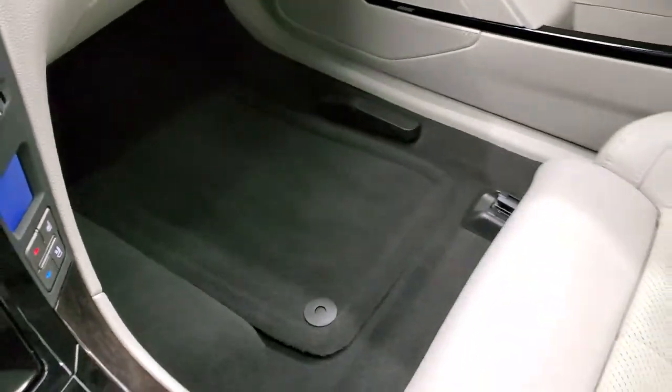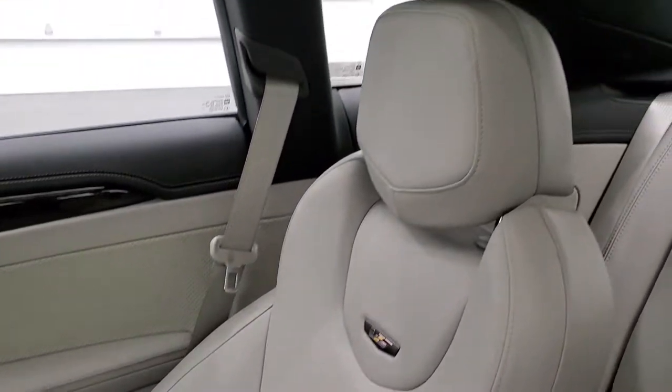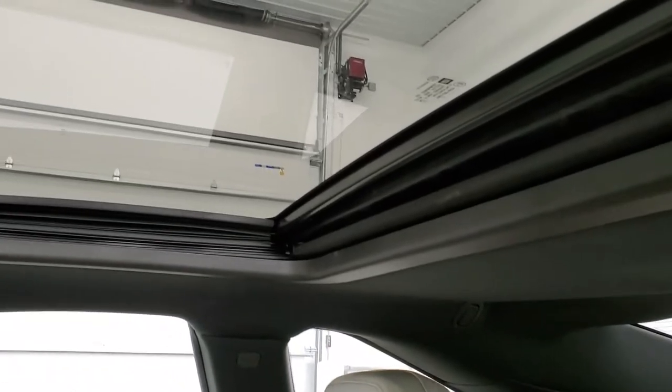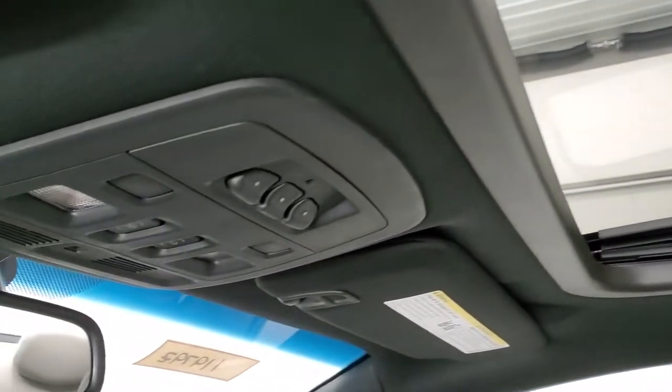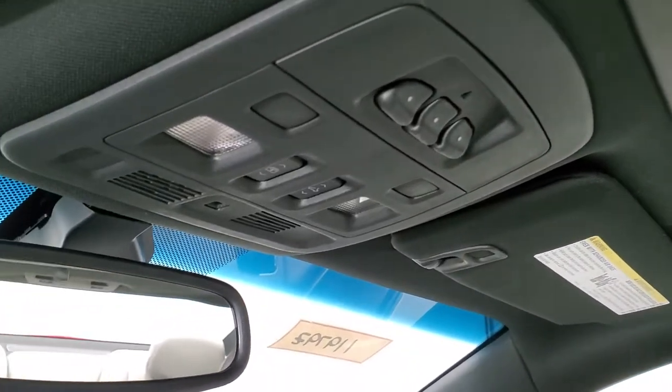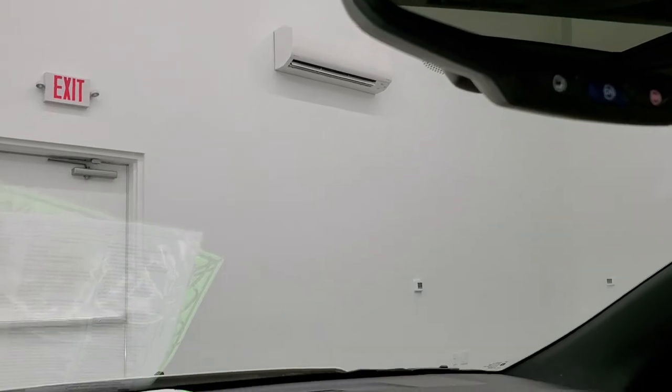The passenger side floor mat and seat are in excellent condition — no rips or tears. It smells very clean inside this car; I don't think it's ever been smoked in. It does have the power sunroof, Homelink controls, map lights, and OnStar capabilities in the rear view mirror.